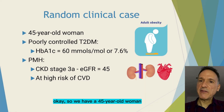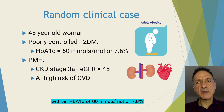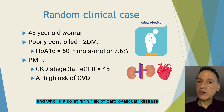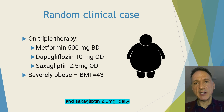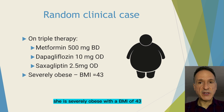So we have a 45-year-old woman with poorly controlled type 2 diabetes with an HbA1c of 60 mmol/mol or 7.6%, who has CKD stage 3a with an eGFR of 45, and who is also at high risk of cardiovascular disease. She is on triple therapy with metformin 500 mg twice a day, dapagliflozin 10 mg daily, and saxagliptin 2.5 mg daily. And she is severely obese with a BMI of 43.